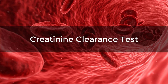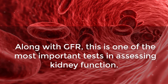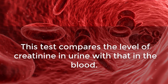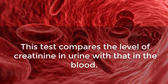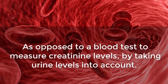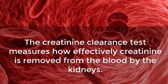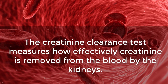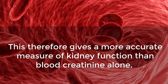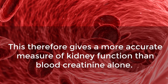Creatinine Clearance Test. Along with GFR, this is one of the most important tests in assessing kidney function. This test compares the level of creatinine in urine with that in the blood. As opposed to a blood test alone, by taking urine levels into account, the creatinine clearance test measures how effectively creatinine is removed from the blood by the kidneys, giving a more accurate measure of kidney function than blood creatinine alone.